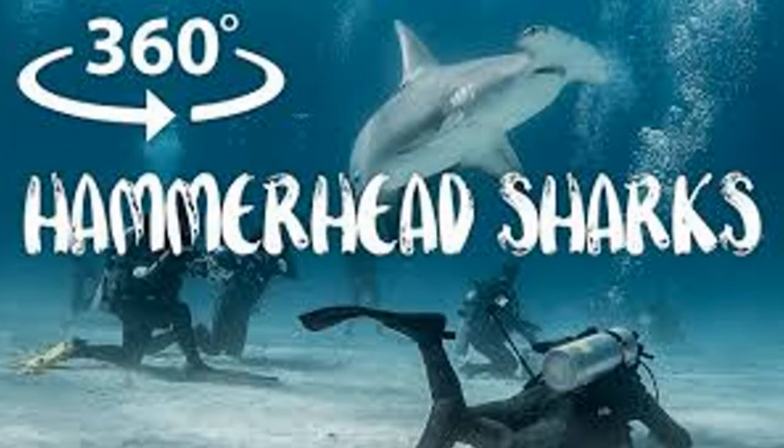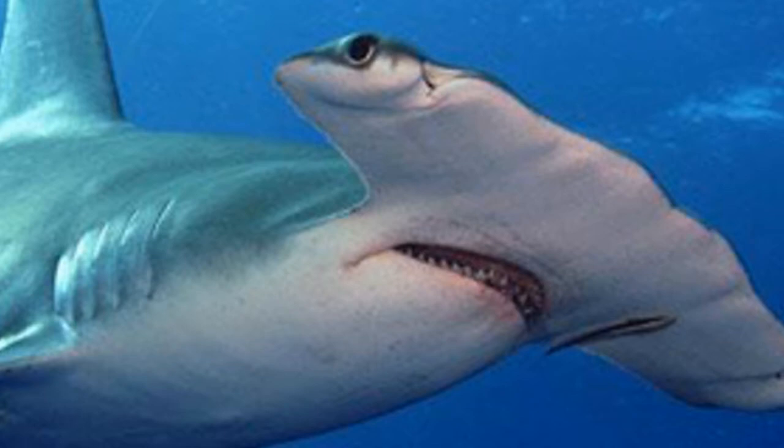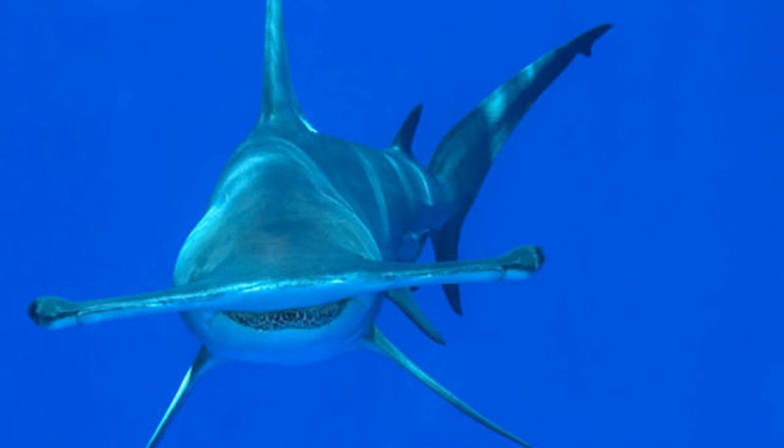The eye placement of these sharks gives the hammerhead 360-degree visibility that allows them to easily see above and below them, but causes a blind spot directly in front of their nose.